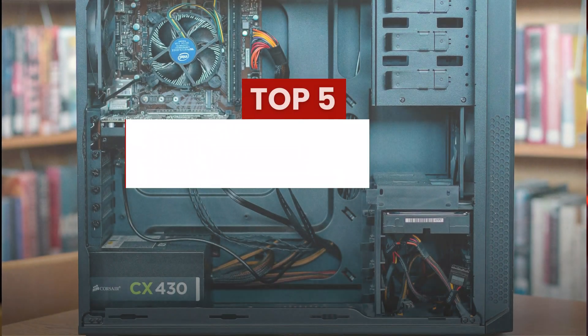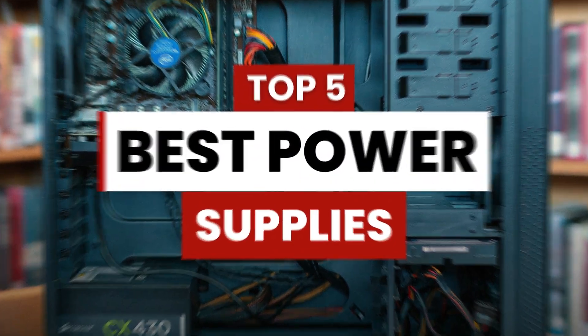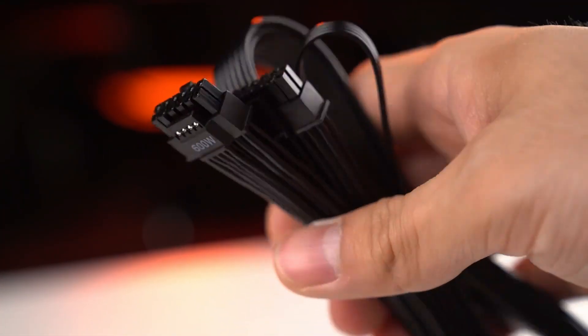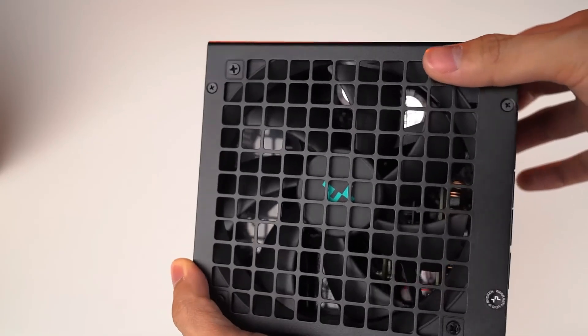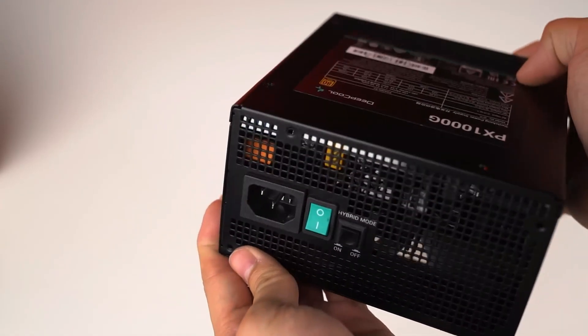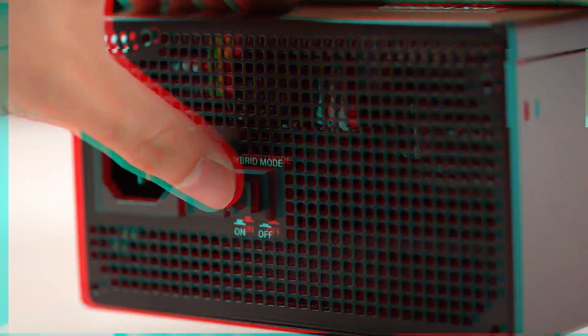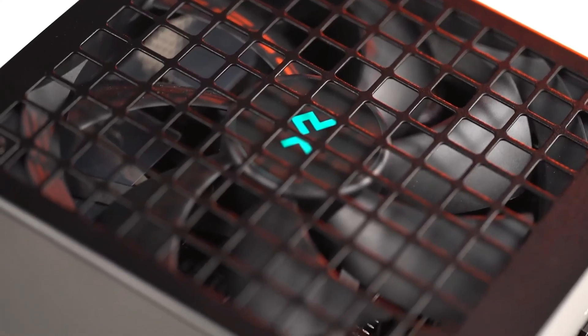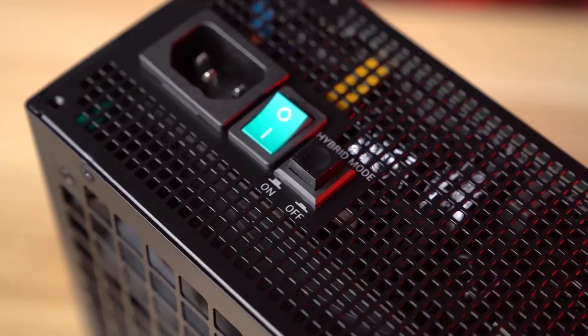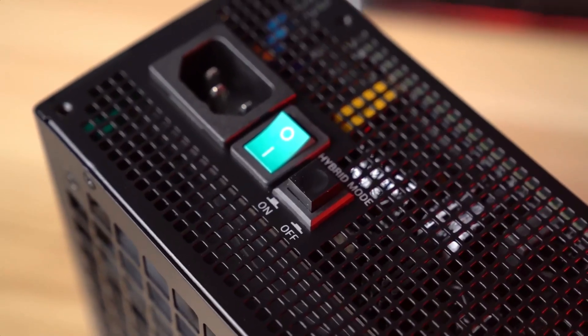Introducing the top 5 best power supplies that are set to revolutionize your electronic devices. Join us on this journey as we explore the key features, performance capabilities, and overall value of the leading power supplies in the market. From high-wattage options for gaming rigs to energy-efficient choices for everyday use, we've got you covered. Stay tuned for an insightful guide that will help you make an informed decision and power up your devices with the best in the business.